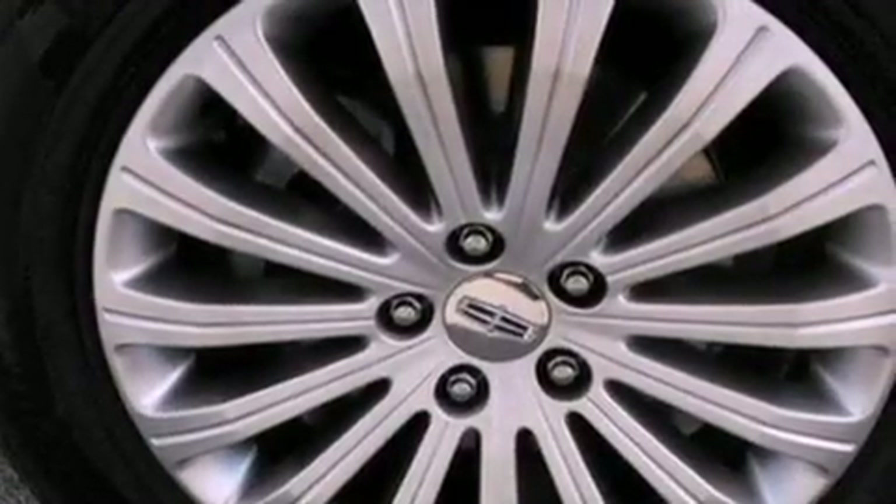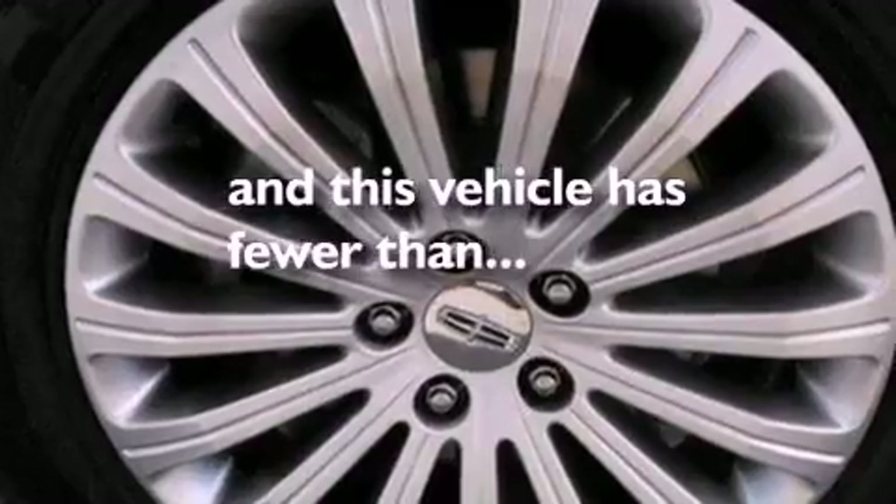A security system, front fog lights, an anti-lock braking system, and cruise control are also included. This vehicle has fewer than 19,000 miles on the odometer.